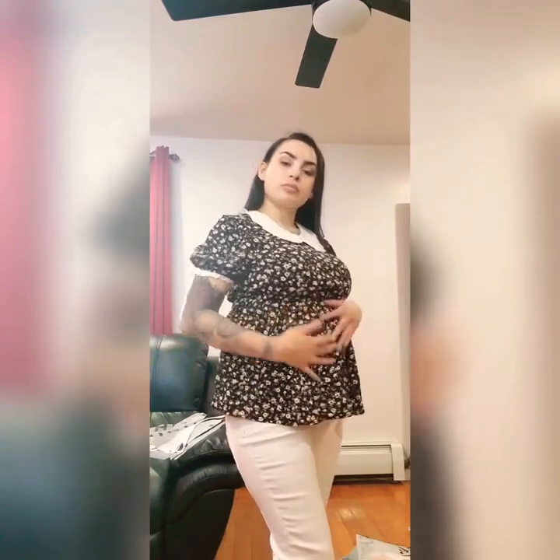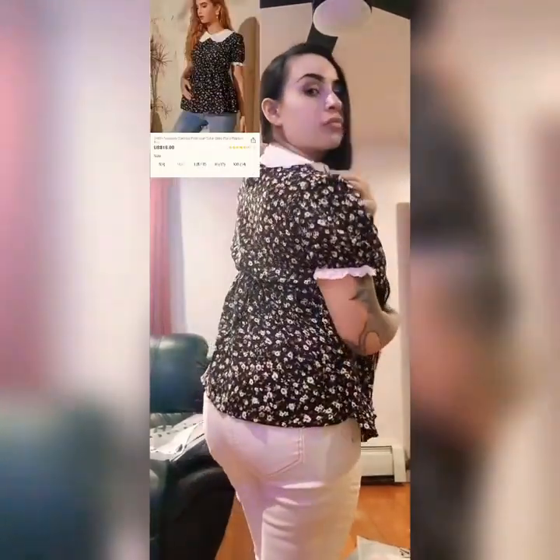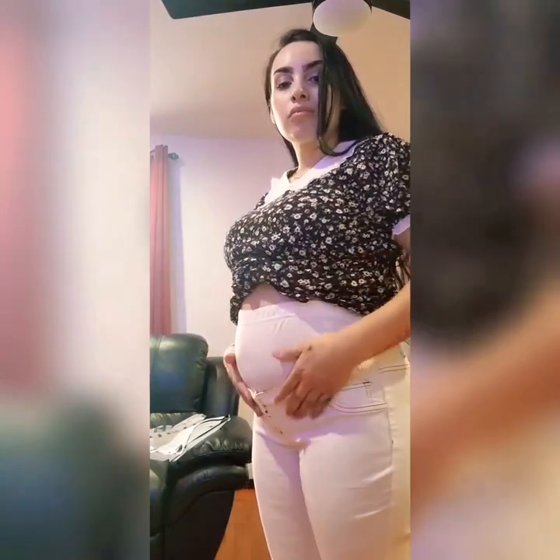This next shirt is kind of different but I thought it looked cute on the model. It's very loose and flowy so if you want to feel comfortable this is perfect. It has a little button in the back. I also got these white jeans — they're very stretchy, fit really well, and they're not see-through at all, which I was nervous about.